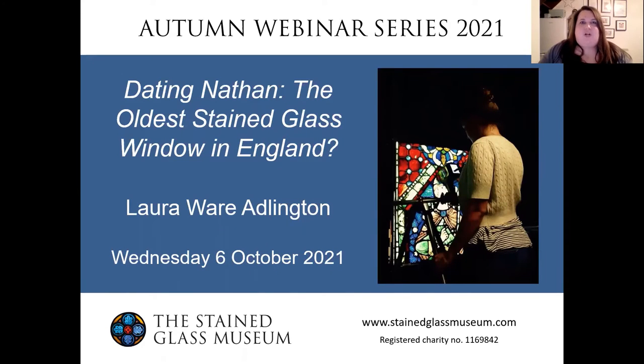Hello and welcome to the Stained Glass Museum's online webinar this evening: 'Dating Nathan, the oldest stained glass window in England,' given by Dr. Laura Ware Adlington. Last summer, stained glass made headline news as scientific research confirmed that four figures of the Ancestor series at Canterbury Cathedral predated the 1174 fire, as first argued by stained glass historian Madeleine Kavanis in 1987. This led to the conclusion that the glass dated from circa 1130 to 1160 and is therefore among the oldest glass in the UK.